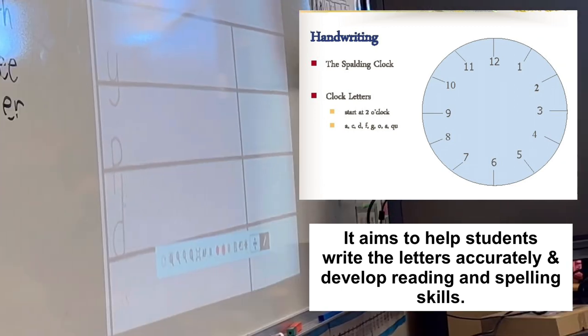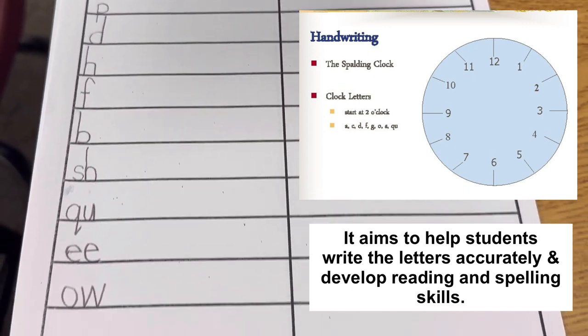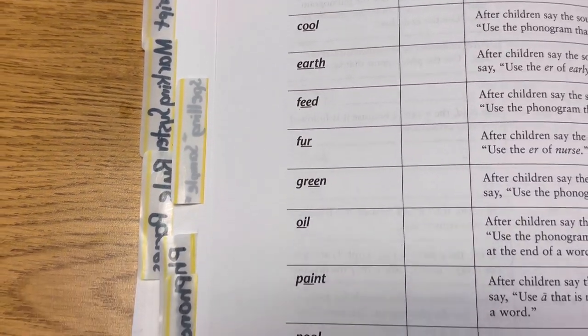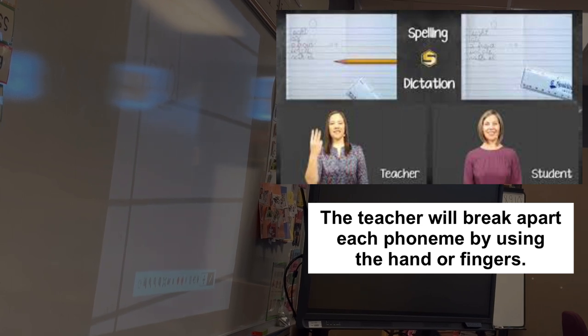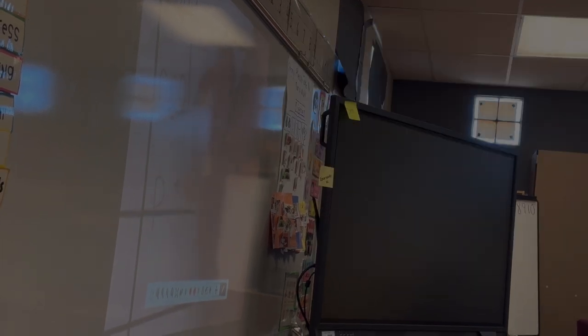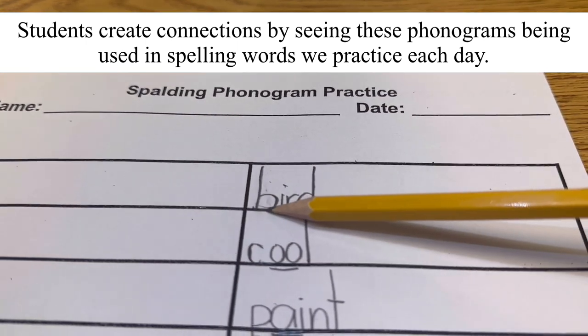Make sure all the letters sit on the baseline. The line is color red. Sound as you write, and don't forget to underline the 'a' phonogram. We'll be reading for spelling. Are you ready? Okay, let's start.